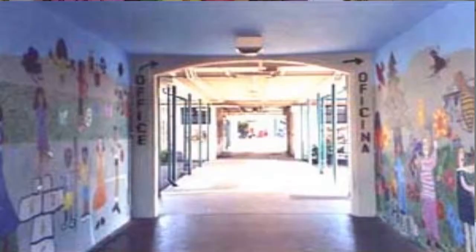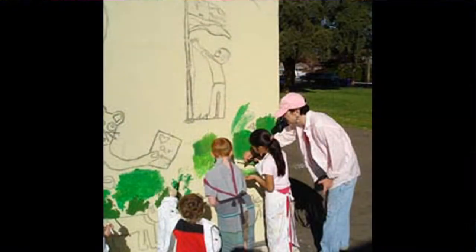From there I worked at Flowery School. I did all the classes. I was their artist in residence at Flowery School for a number of years and I painted a mural in their hallway. So that was my first large mural — a school-wide mural where every kid paints on the mural in the school.